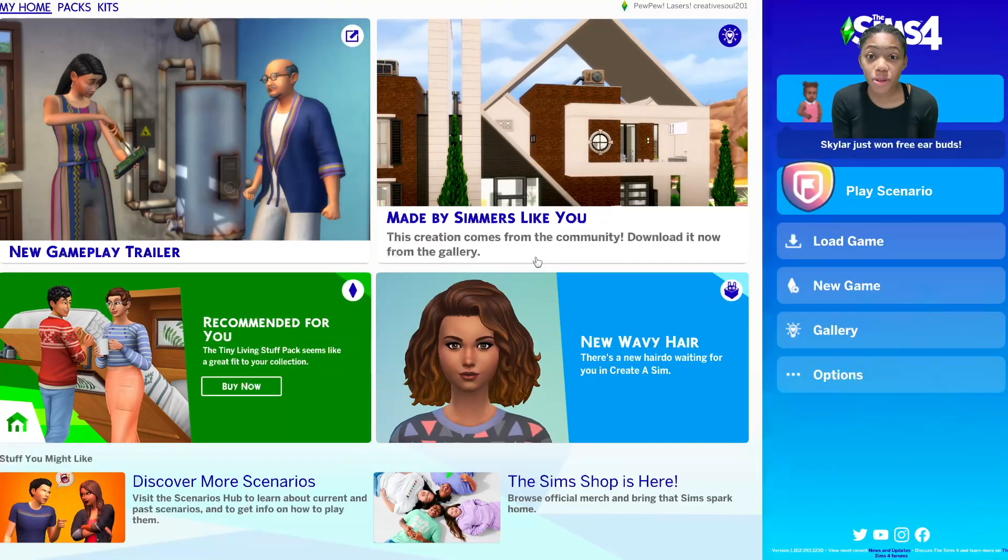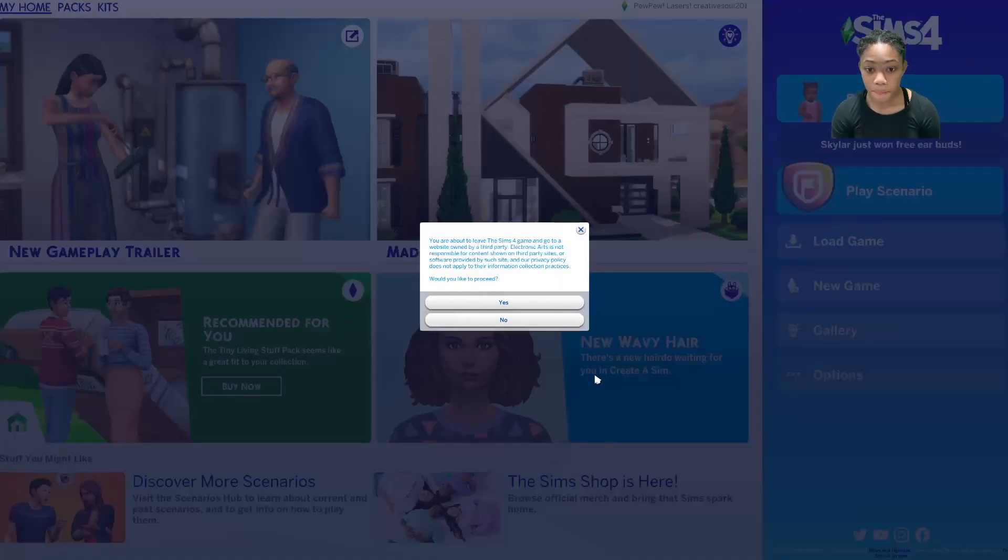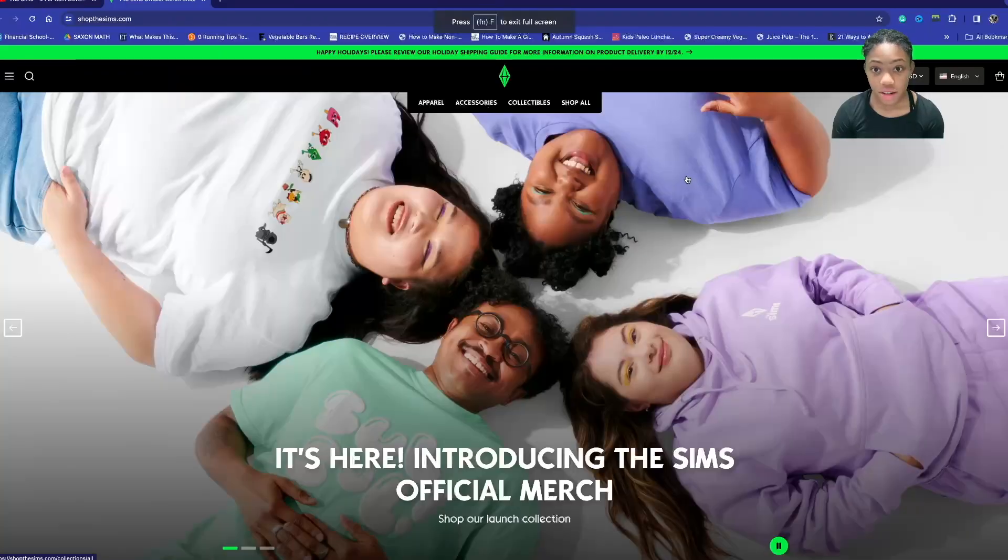Hey Simmers, today I'm going to be reviewing the Sims Shop. To get to the Sims Shop, you open your Sims 4 app, go down and there should be a little browser right here. It might change in the future, but for now on the last day of November 2023, it's there. You just click on it, read the stuff — it says it's going to take you to a third-party site — click, and here I am.